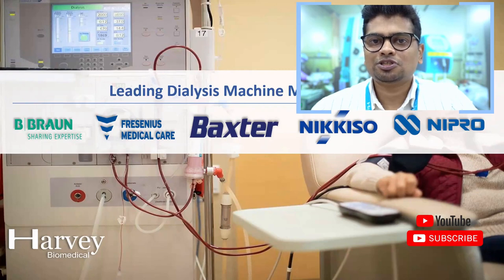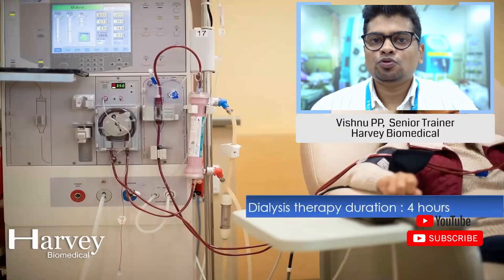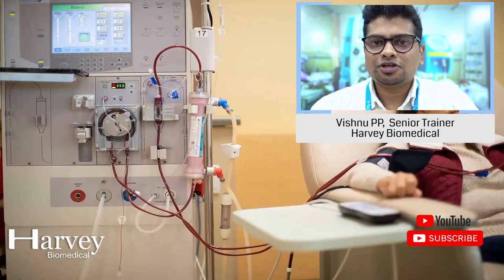The patient who needs hemodialysis should undergo four hours of therapy and should go for three to four days of hemodialysis treatment per week.